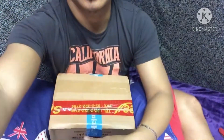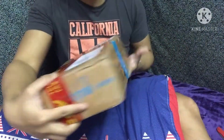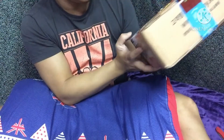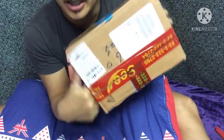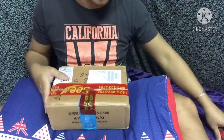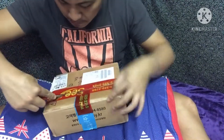So simulan natin yan guys, yung pag-unbox ng aking in-order sa online. So ito yan siya. Nakuha ko siya sa 7-11. Nakatatak siya yung binayaran ko at saka yung pangalan ko dito. Malalaman natin kung anong laman ang load niyang box na to. So gagamit ako ng kutsilyo guys sa pag-unbox, kasi wala akong ibang gamit.